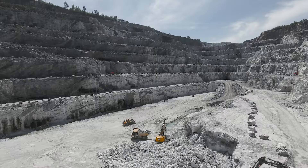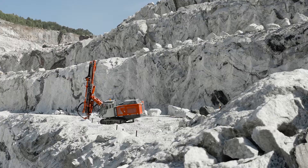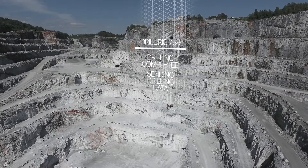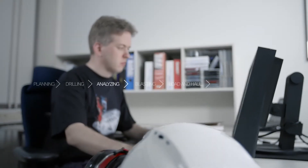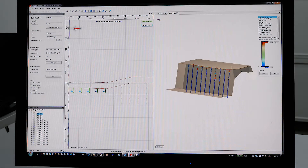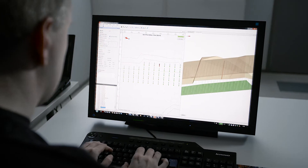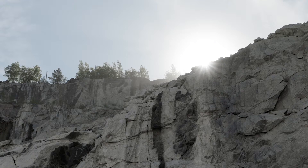Lean means continuous improvement of the process, also in quarrying and mining. Sandvik digital drilling technology is the most comprehensive tool for analysing and measuring your drilling results. The real-time measuring while drilling shows us how the process is going for each hole. Quality reporting documents the success of the hole drilling process.